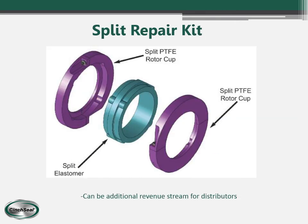This next slide is showing our split repair kit. Our seals are designed to wear. The wearable or sacrificial parts — the elastomer and the two rotor cups — are what we call a repair kit. Once your seal runs for a year or two and starts to leak due to worn parts, a new split repair kit can be purchased.